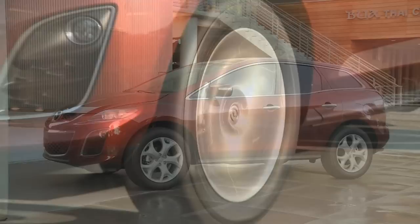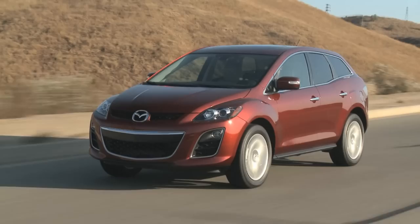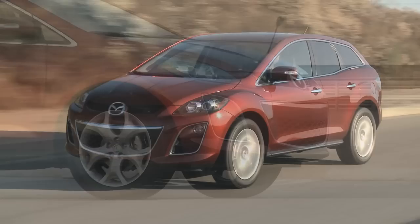One of the highlights of Mazda's 2010 model year changes is the CX-7. First introduced in 2006, this small crossover receives a smaller engine option helping it to better compete in the tough CR-V, Escape, RAV4 world.